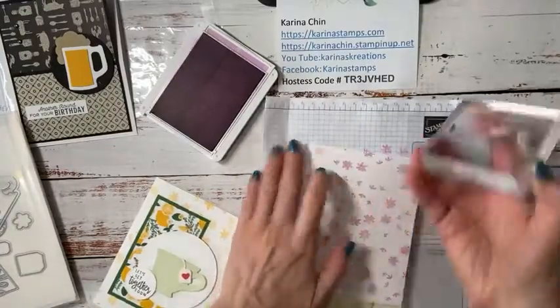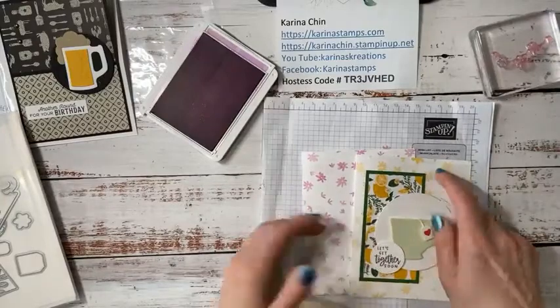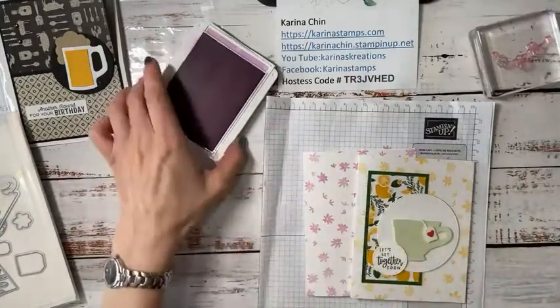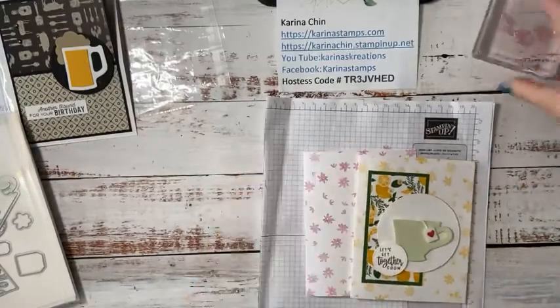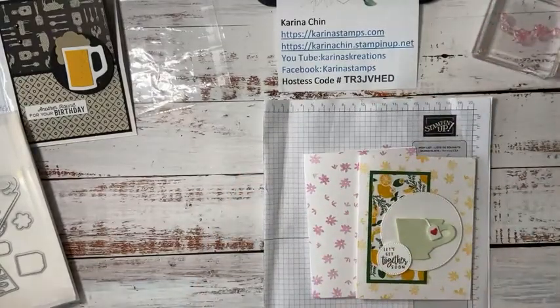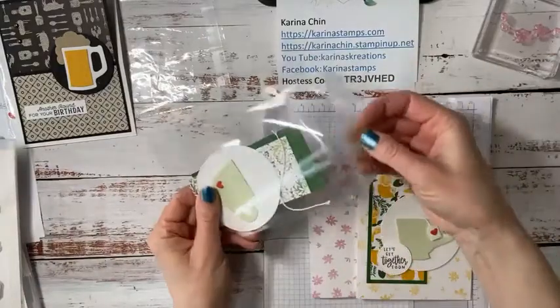I did mine in Fresh Freesia — you can do yours in Crushed Curry, just depends which part of the designer series paper you got. I'll clean that up and grab the rest of my kit. I have already pre-cut this.